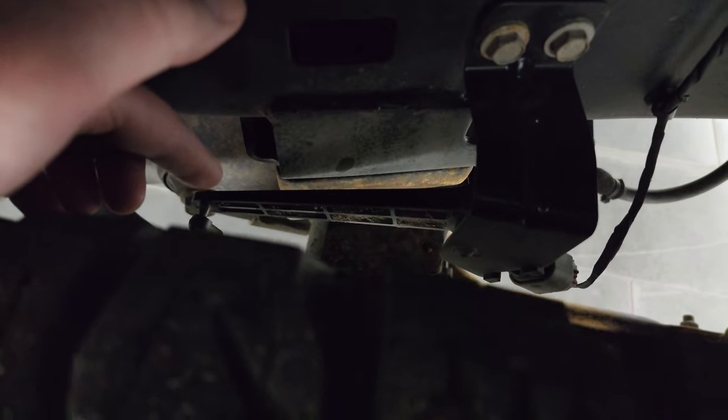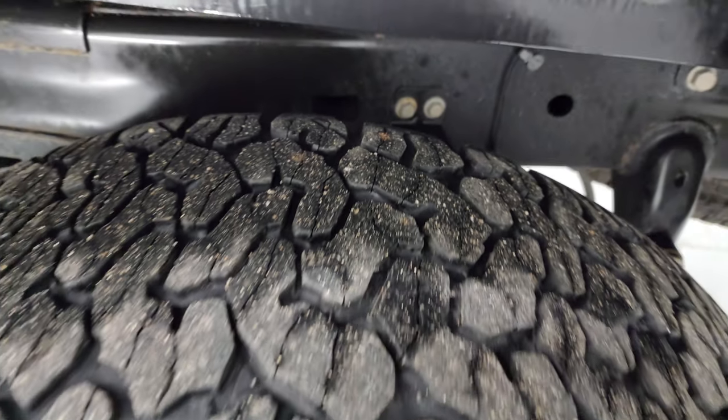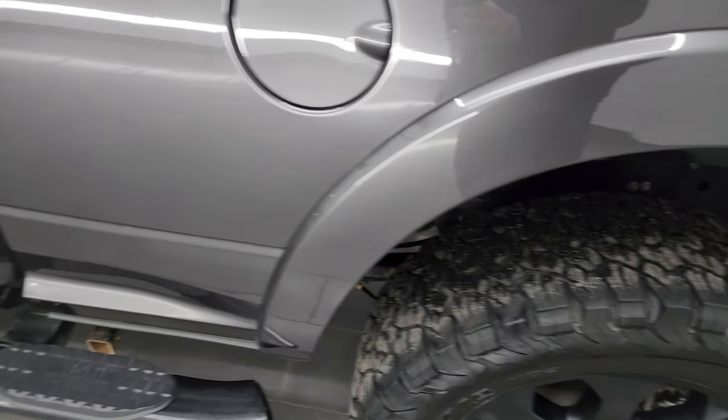This one does have the rear airbag suspension — you can see the rear airbags right there. They go up with these little levers, so when you get a heavy load, the levers get pushed up and it'll even out your load for you. That's a nice factory option.